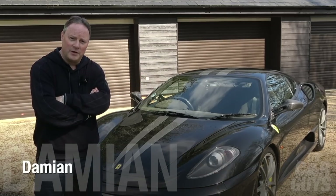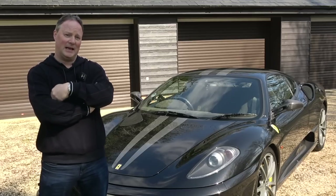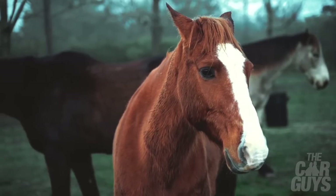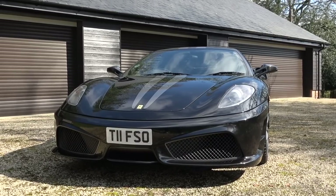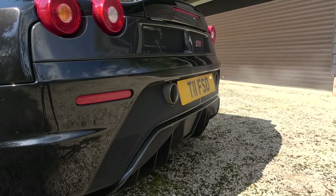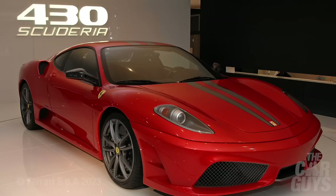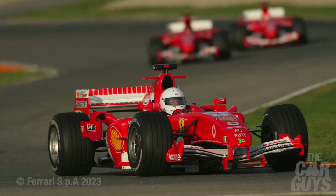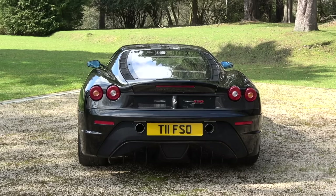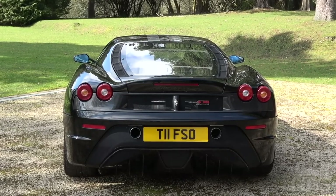This is the Ferrari 430 Scuderia. Scuderia meaning stable in Italian, specifically a stable for racing horses. And what a racing horse this V8-powered naturally aspirated track weapon turned out to be. Perfected by Formula One ace Michael Schumacher, a hundred kilograms lighter than the standard 430 and featuring all the latest period F1-developed technology, the Scuderia — affectionately known as the Scud — is today highly regarded by Ferrari collectors and represents the epitome of old-school Ferrari performance.